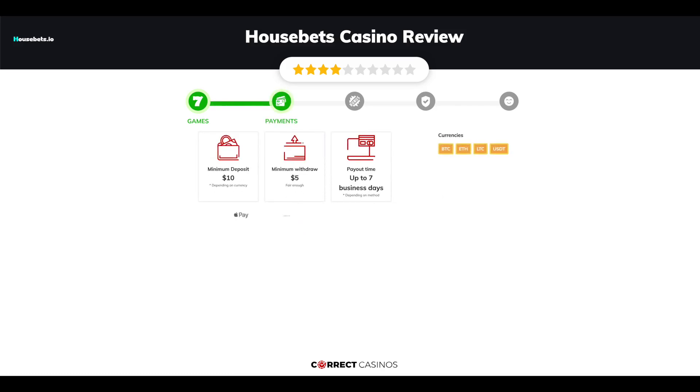Chapter 2: Payments. The minimum deposit amount at Housebets Casino is just $10, and the minimum cashout amount is $5, which might vary depending on your currency. The usual cashout time is up to 7 business days, but this also depends on the selected withdrawal method.